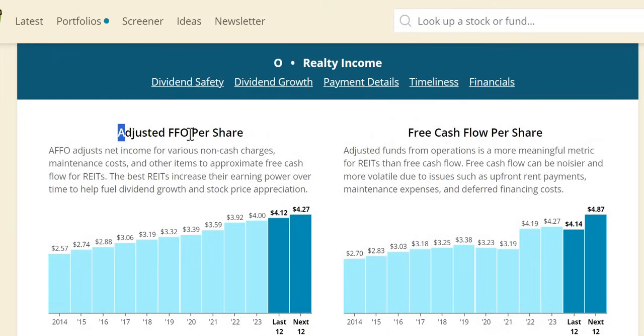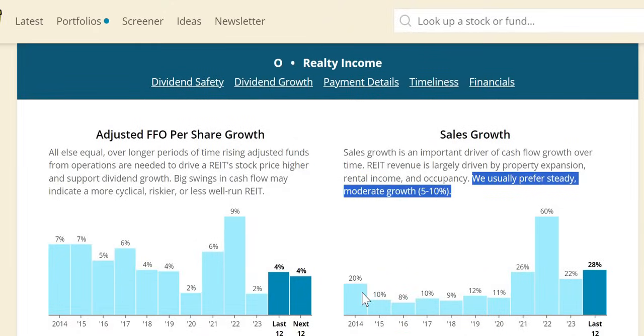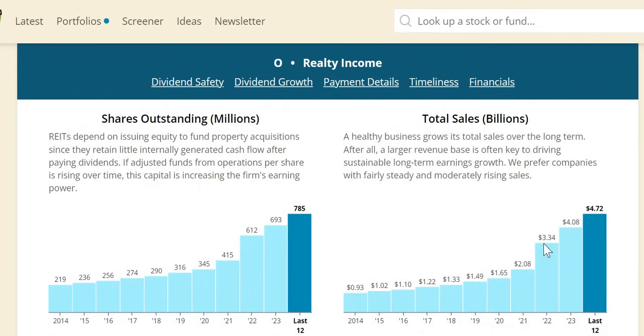The AFFO per share shows consistent increases over the longer term, expected to continue upwards over the next 12 months. Sales growth for REITs of 5–10% is the target — we get much better than that at 22% year-on-year in the more recent period. AFFO per share growth is around mid digits every single year, around 2% in recent years, with about 4% anticipated over the next 12 months. Total sales numerically has more than quadrupled from $0.9 billion to $4.1 billion.